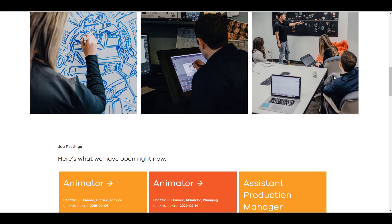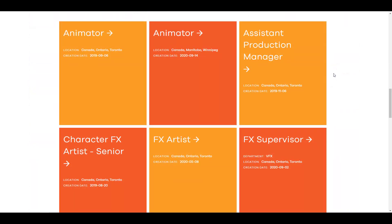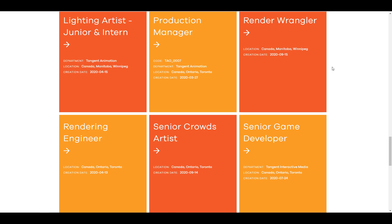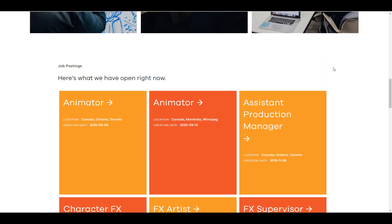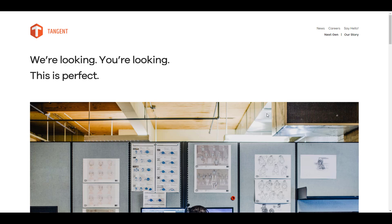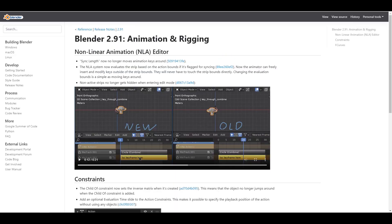Something else to mention: Tangent Animation has job openings. If you are an animator or looking for a role as an intern, render wrangler, or technical director, there is an opening for you — link in the description. A big shout-out to everyone who spread the message or applied, as currently all positions are filled.